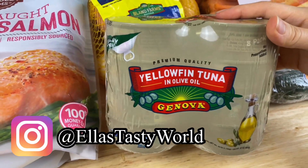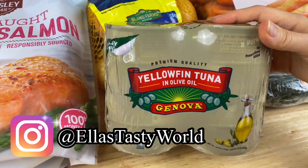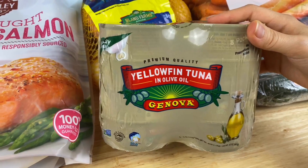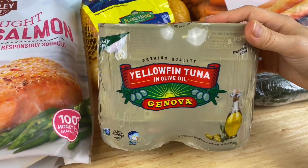Another great source of protein is tuna in a can. I like to purchase Genova brand yellowfin tuna in olive oil — it tastes really delicious in my tuna salad wraps, which I like to use for a quick light snack or lunch.